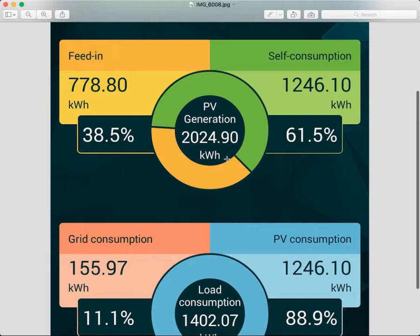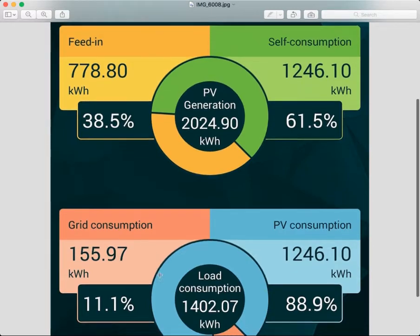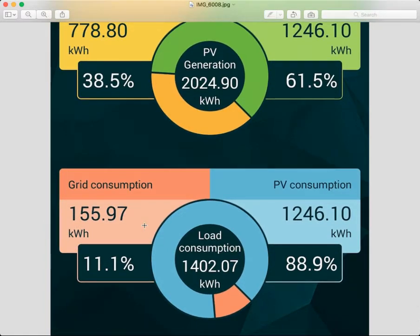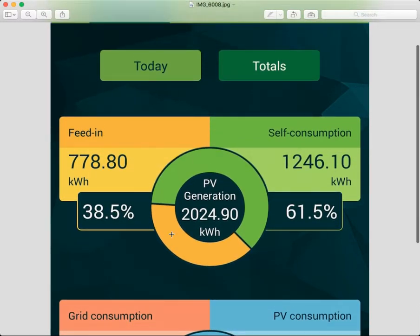You can see from this graph that the system is producing far more than what the household needs. However, what you can't see are the times when they have needed to buy power from the grid. A different graph — available on the website and the Facebook page — shows the peaks and troughs over days and nights when there may be clouds, storms, high summer consumption, or a combination of factors requiring grid supplementation.